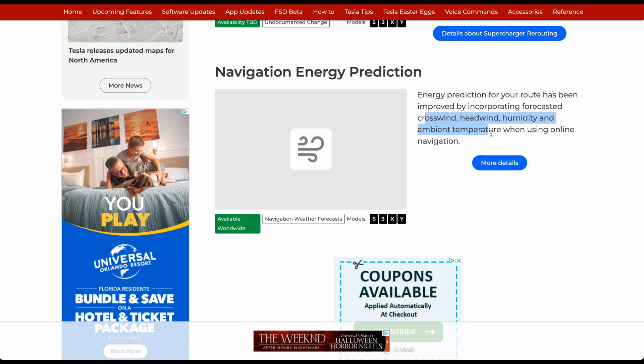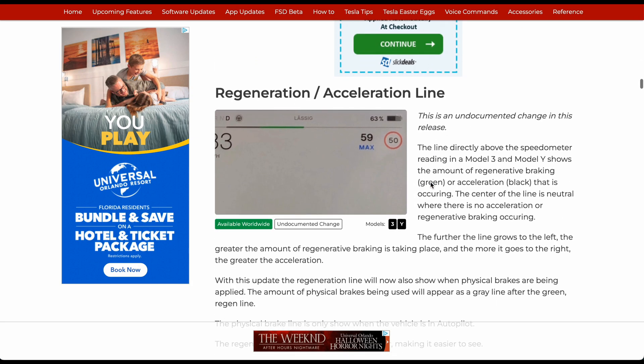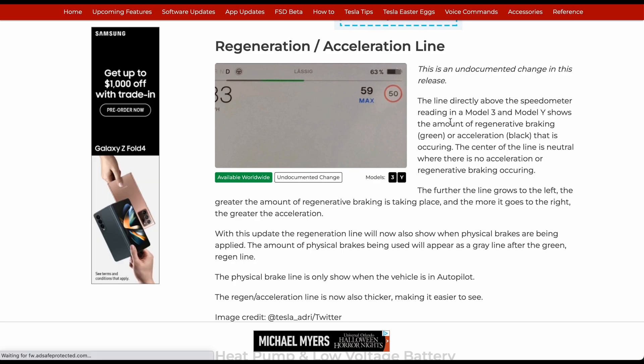Navigation energy predictions have been really useful. The energy prediction for your route has been improved by incorporating forecasted crosswind, headwind, humidity, and temperature — making it more accurate with range. A photo here shows what's actually being regenerated in green and actual braking in gray.